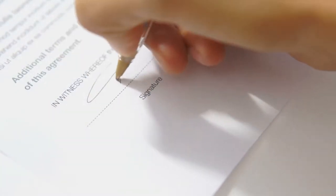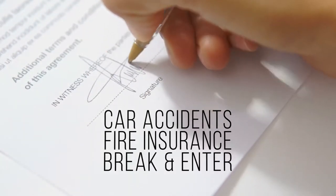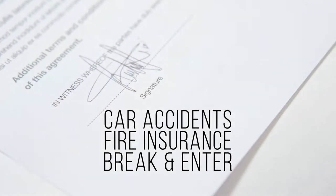The evidence can then be used in civil and criminal cases, including car accidents, fire insurance claims, breaking and entering charges, theft, and a myriad of civil cases.